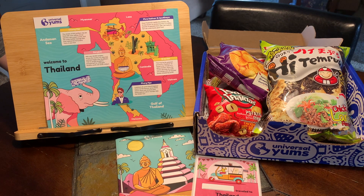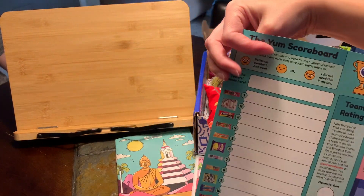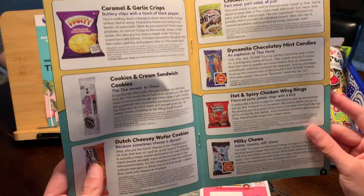We just got our new Yum Box in the mail and the country is Thailand. They always give me the map with the Yum scoreboard on the back and then the booklet which has all the treats in it.